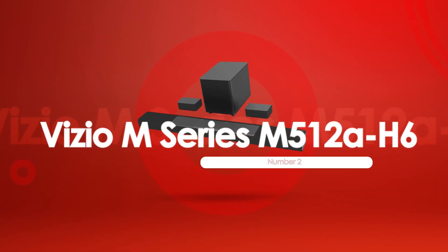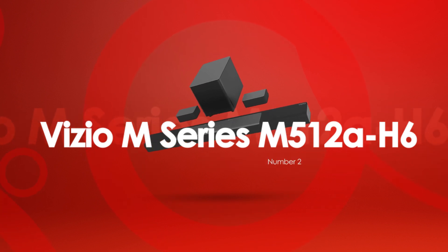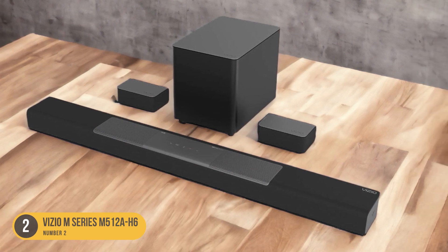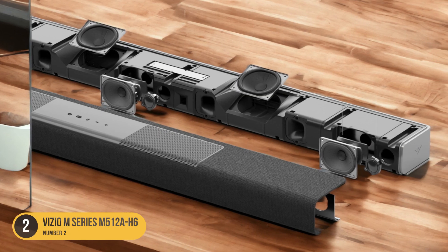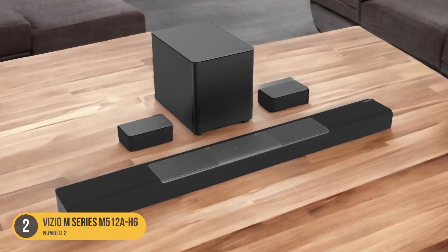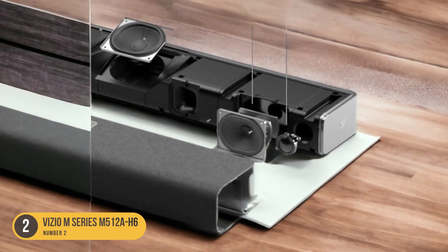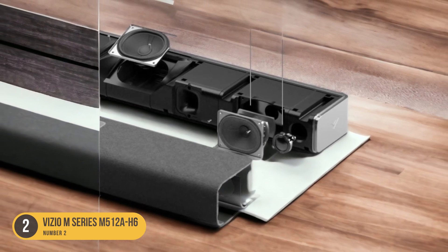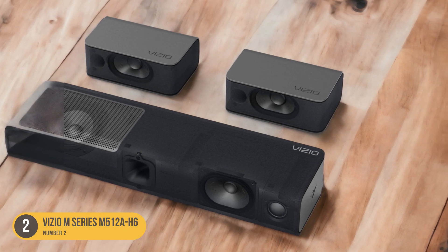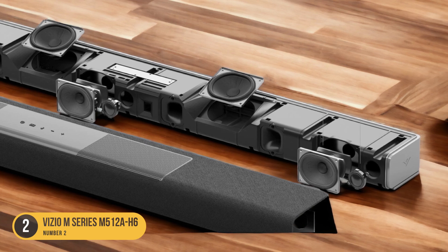At number 2, we have the Vizio M Series M512 AH6, best lower mid-range. With its 5.1.2 channels, this soundbar delivers immersive audio that enhances your movie-watching experience, offering an affordable alternative to the Vizio Elevate while still providing excellent sound quality. One standout feature is its thump and rumble in the bass, adding intensity to movie scenes. The dedicated subwoofer ensures deep and powerful low-frequency performance, delivering a satisfying audio experience for action films and bass-heavy music.